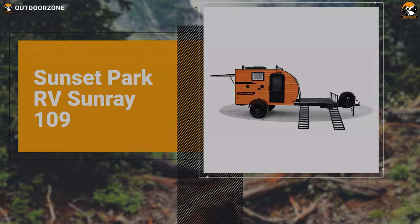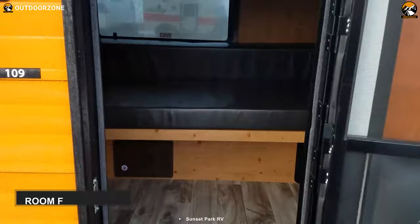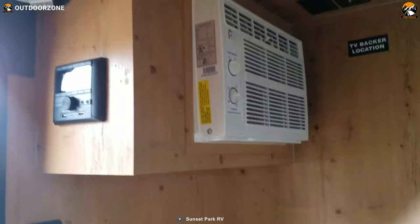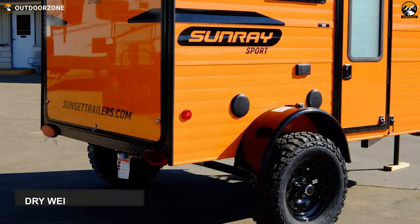Get off the ground with comfort with the Sunset Park RV Sunray 109, a compact camper which is going to allow you to experience unparalleled comfort wherever you choose to camp in the woods. Although it looks small, it offers adequate room for your family and makes them feel like they are inside a home while traveling into the backcountry. It's got a jackknife sofa, AC, and TV for spending some enjoyable moments out in the wild. For making cooking fun and a breeze, it's got an entire kitchenette with two cooktop burners and cabinets. Even after having a gross vehicle weight of over 2,000 pounds and a dry weight of 1,280, it smoothly handles every trail.